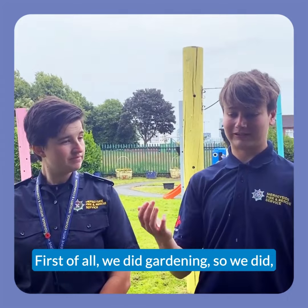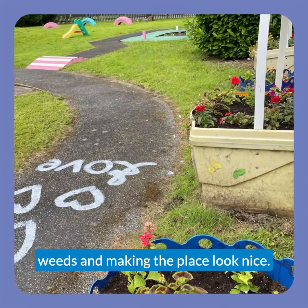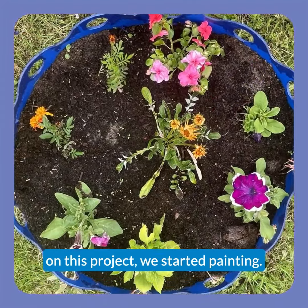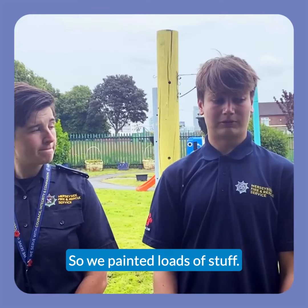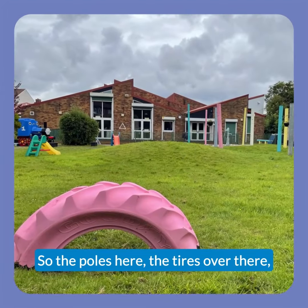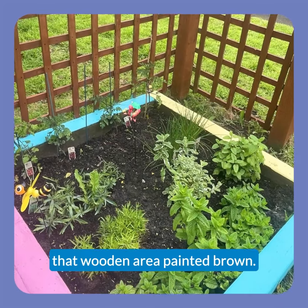First of all, we did gardening, so we had to take out loads of weeds and make the place look nice. And then on the second week of the project, we started painting - we painted loads of stuff: the poles here, the tyres over there, that wooden area - painted that brown.